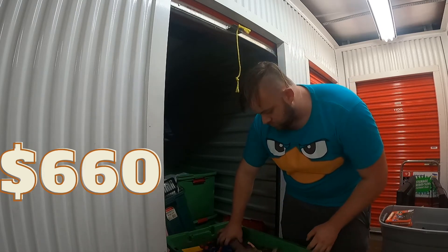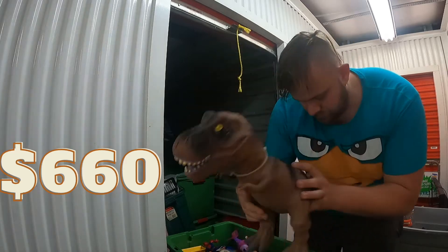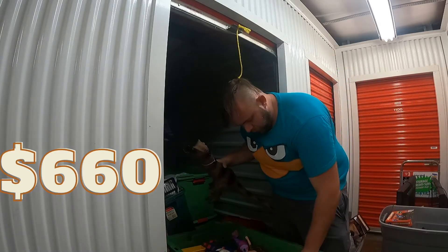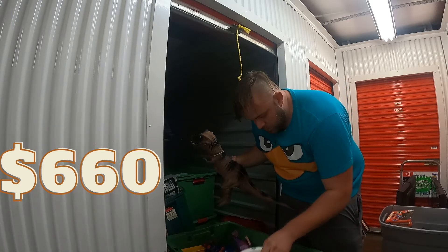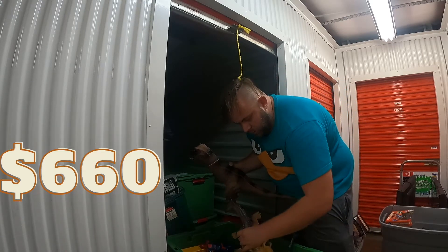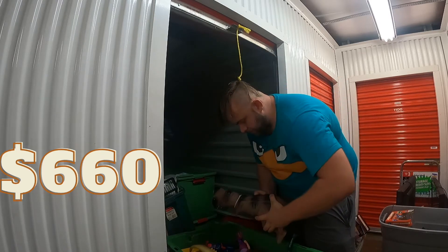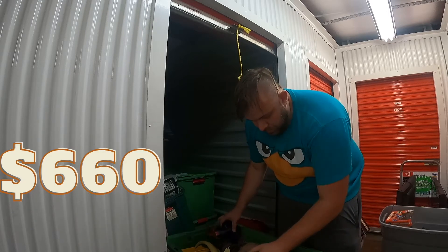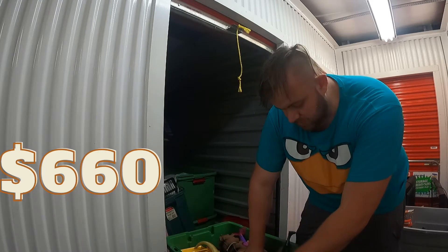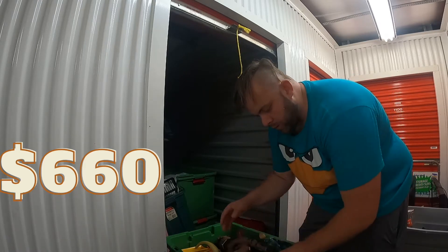Another tote full of toys. This one has dolls, action figures, dinosaurs, alligators — a lot of toys in here as well. I'll put another $40 on this one and we'll see what it goes for.